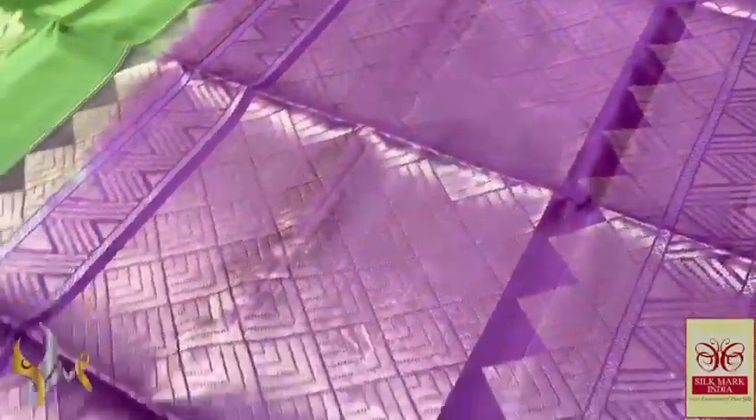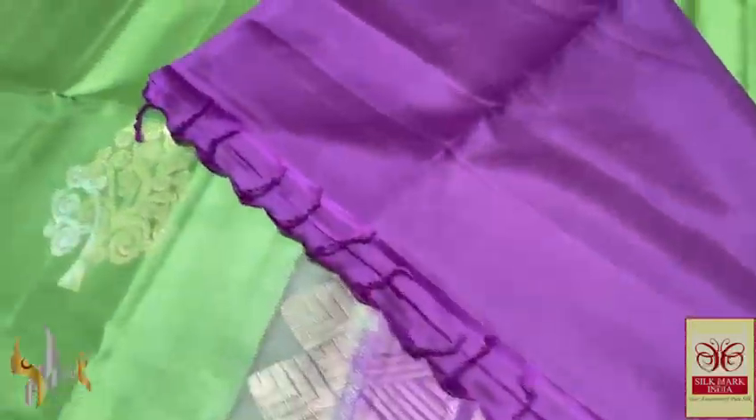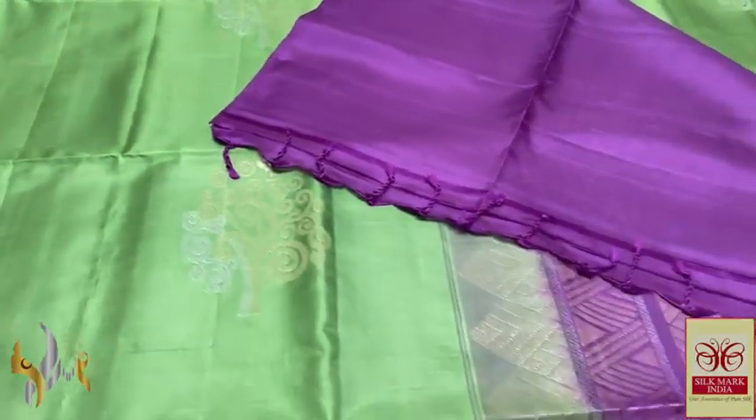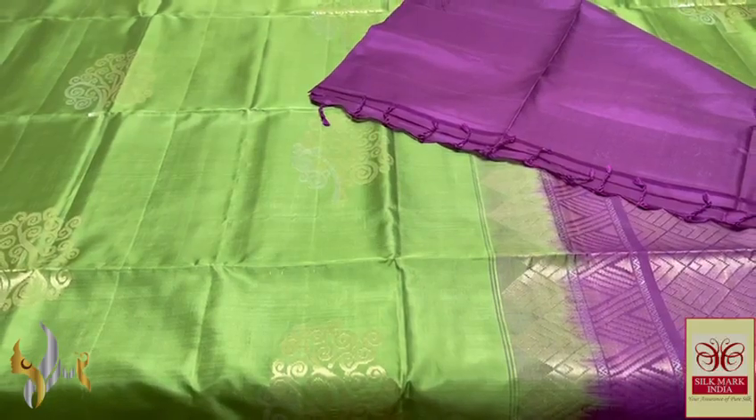The pallu and blouse piece are here — purple shade, gold and silver saree again, beautiful pallu and we have the same pallu color plain blouse piece. The tassels are already made and the saree is a very beautiful combination with authentic silk.